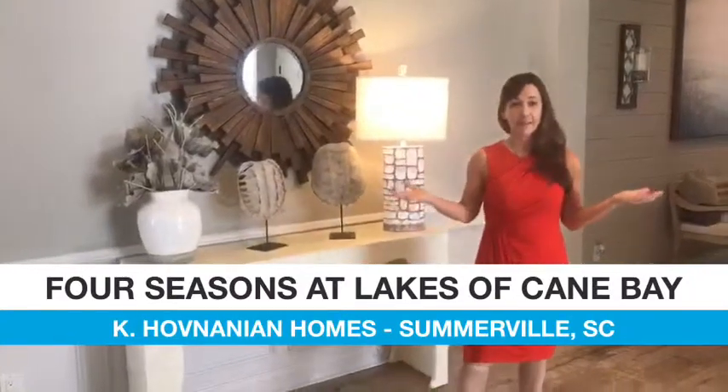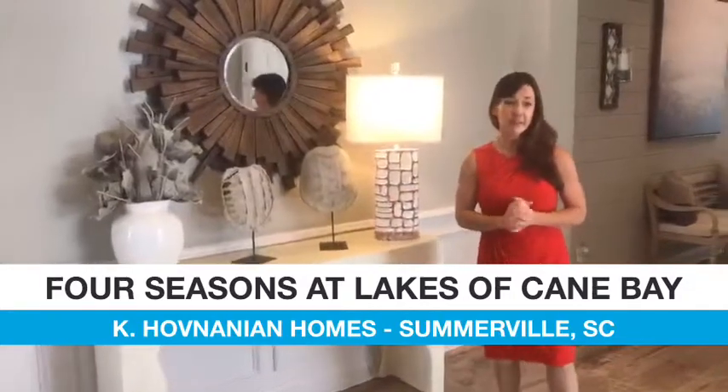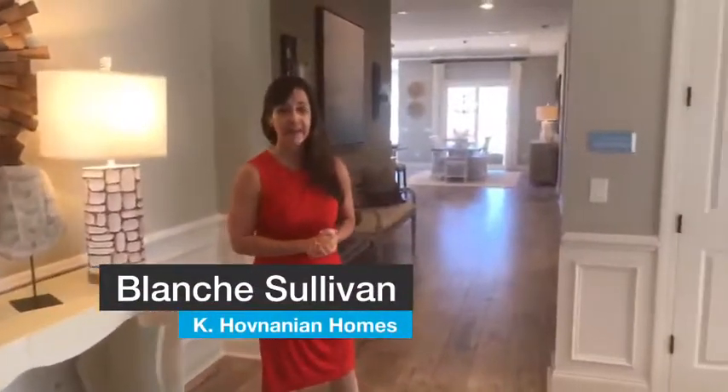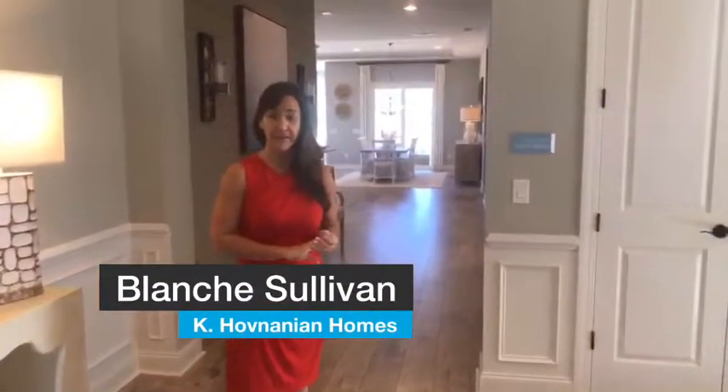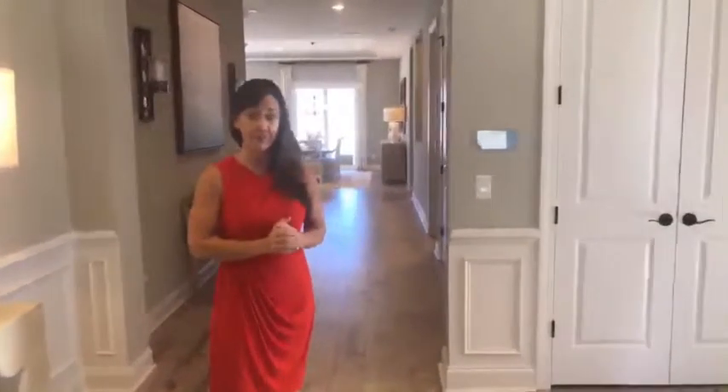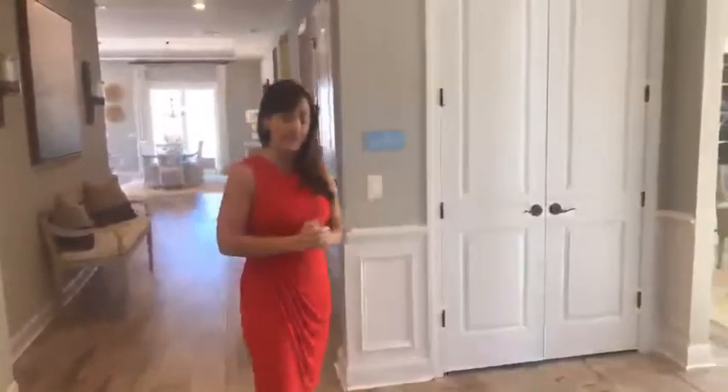Here I'm standing in the foyer of the Mont Blanc. The base home design features 2,444 square feet, two bedrooms, two and a half baths, and a three-car tandem garage. This particular model home, professionally decorated by Haven Design Works out of Atlanta, features 2,750 square feet due to the various beautiful upgrades that you'll see here in a minute.